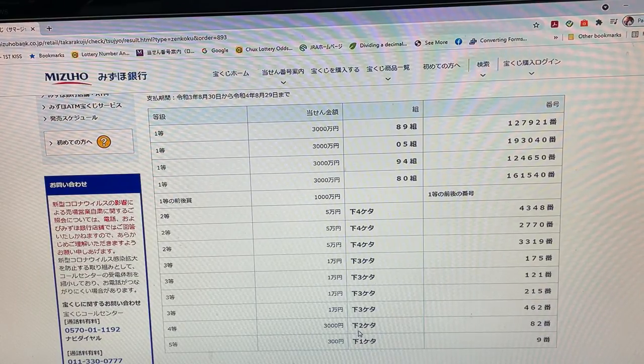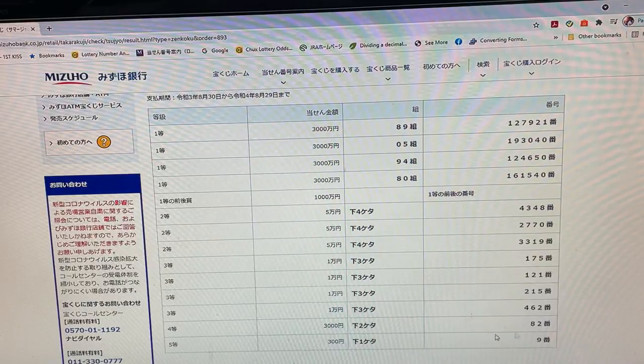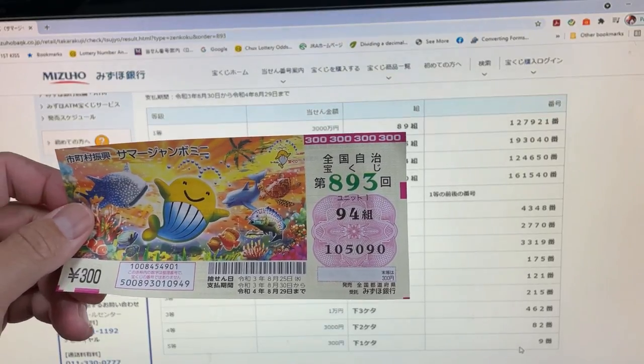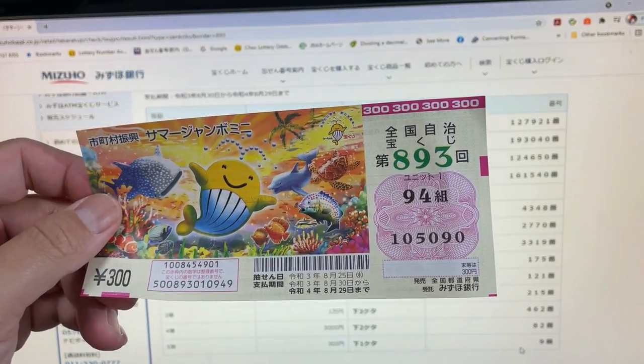To win the fourth prize — 3万円 — the last two numbers of your ticket must be 82. I have 90 — no good. And to win the fifth prize — 300円 — your last number must be a 9. I have a 0, so I have completely lost. And this is how to check your Summer Jumbo Mini. Thanks for watching — like and subscribe to my channel!